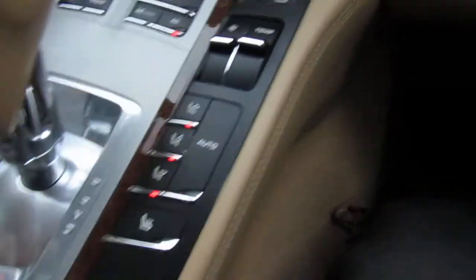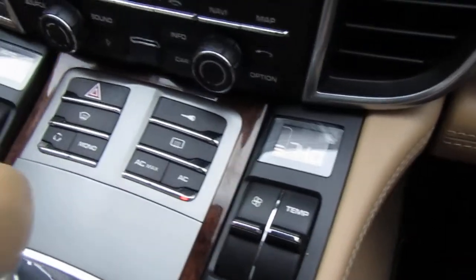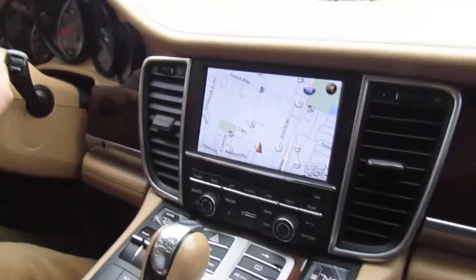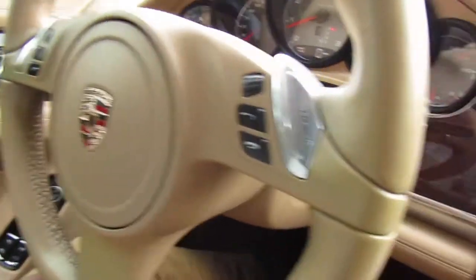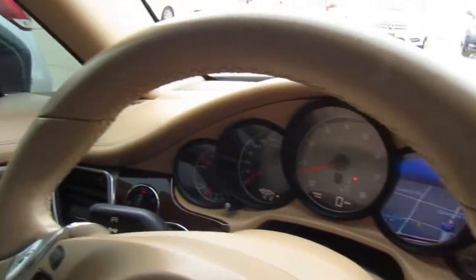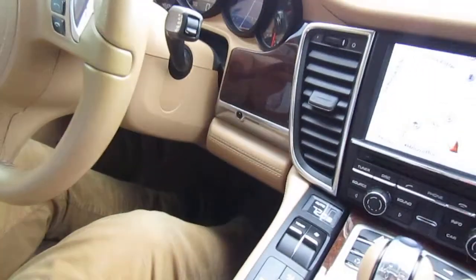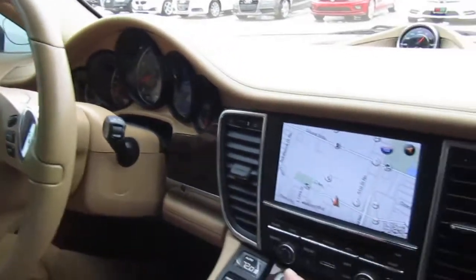Of course, we've got heated seats and dual auto climate — the normal luxury car stuff — navigation, Bluetooth phone, xenon lights, paddle shifters up here on the wheel. You can see the wheel has minimal wear on it, even with the lighter color, which is a really nice camel. Just a beautiful car.